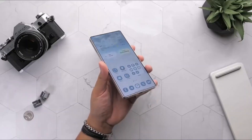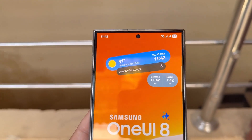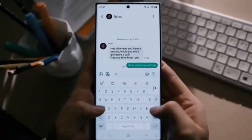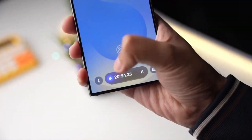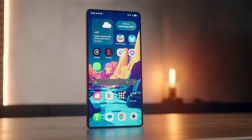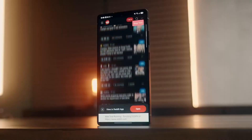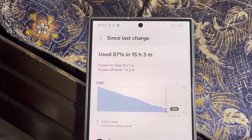Still, even if the beta won't reach everyone, there's something exciting to look forward to. One UI 8, based on Android 16, is bringing some nice improvements. It's not a massive redesign, but the smaller changes and system optimizations could really improve your overall experience. And what's even better is that this version is coming earlier than last year, thanks to Android 16's faster rollout.